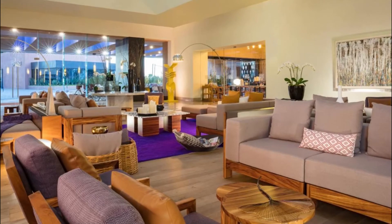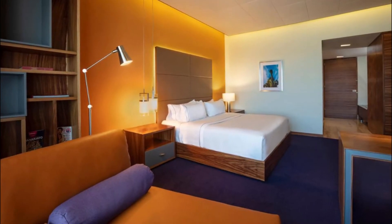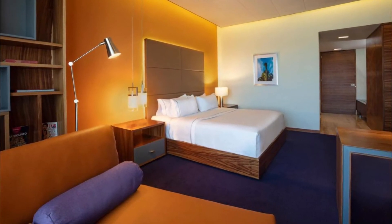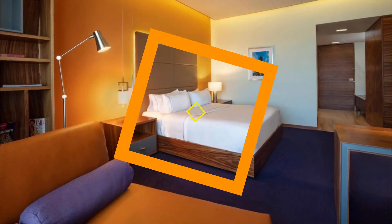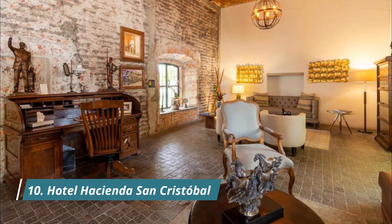Number nine: Hyatt Centric Campestre. Located in León, eight kilometers from Hot Air Balloon International Fest, Hyatt Centric Campestre León provides accommodation with a restaurant, free private parking, an outdoor swimming pool, and a bar. This five-star hotel offers a kids club and a concierge service.